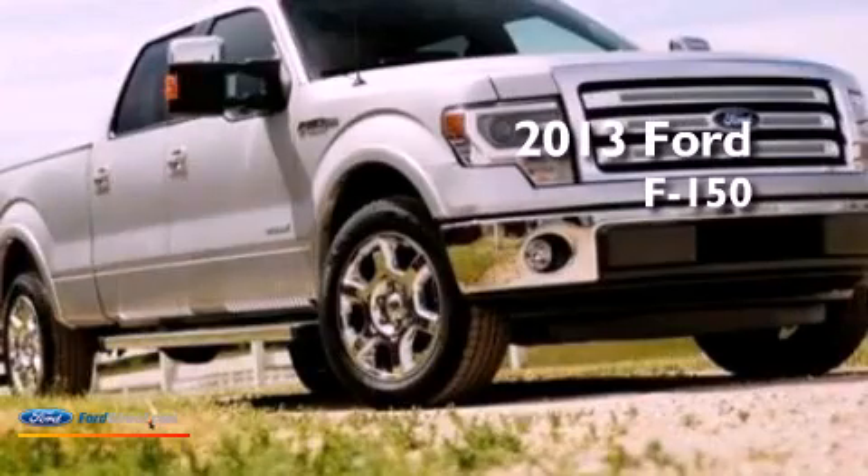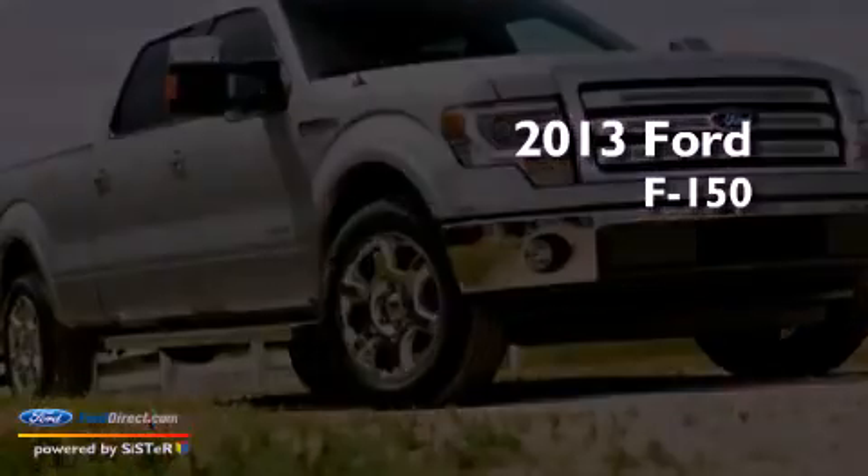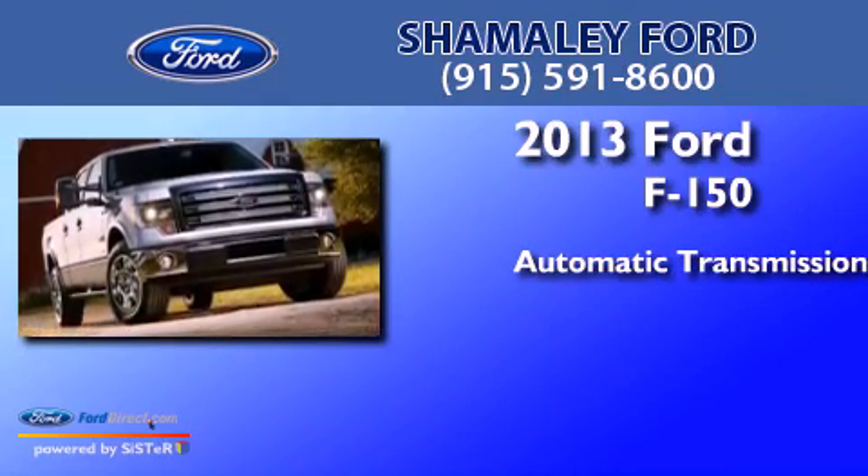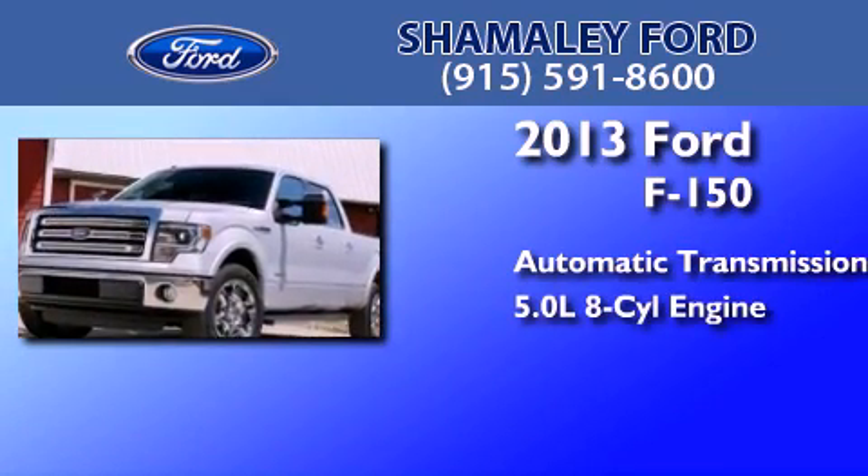This is a brand-new 2013 Ford F-150. This truck has an automatic transmission and a 5.0-liter V8.